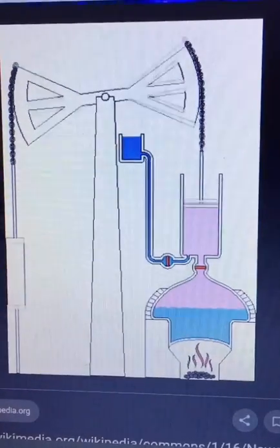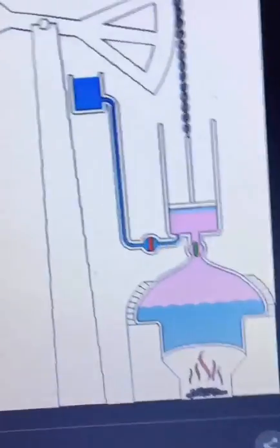Oh hey there, do you need something to pump water out of coal mines? Well, lucky you. I present you my newest invention: the atmospheric steam engine — the best steam engine out here. You may think, what is it used for?